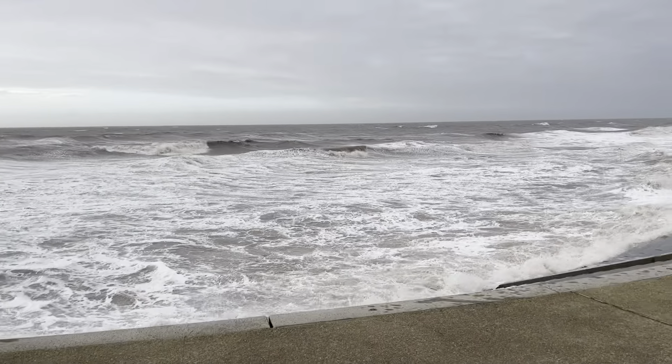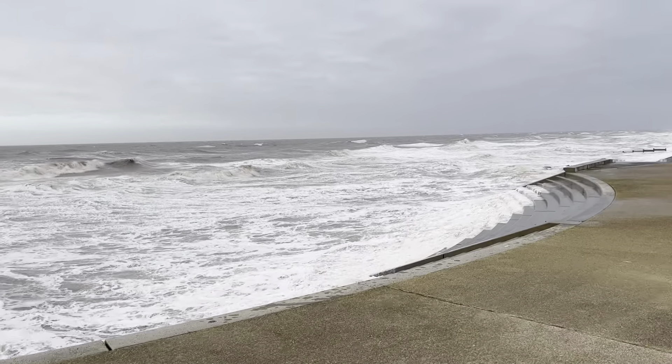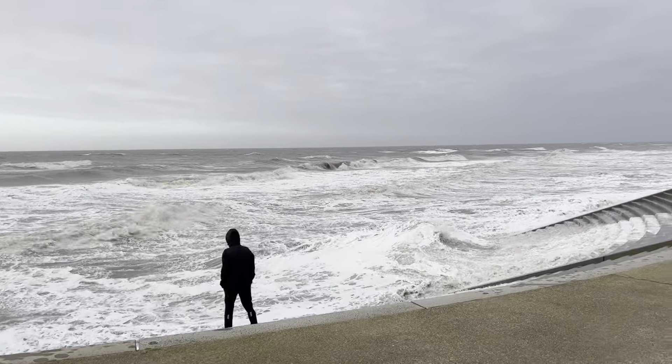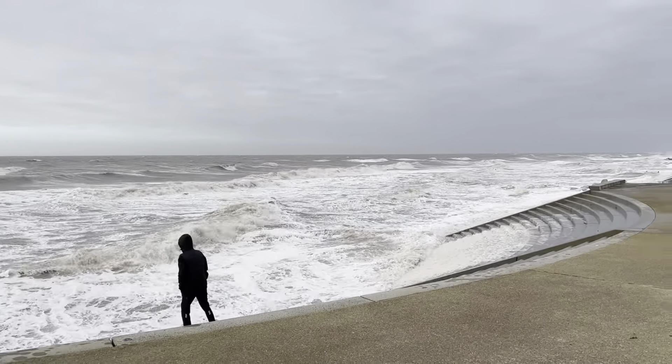Hello everybody and welcome back to VisitFileCourse. I hope, I sincerely hope that you can hear me. I think this might be Gladys — I think this might be Gladys that's battering the seafront. So I thought we'd have a little bit more high tide storm action, so hopefully you can hear me.